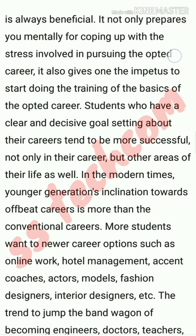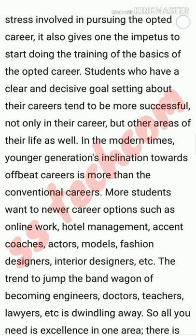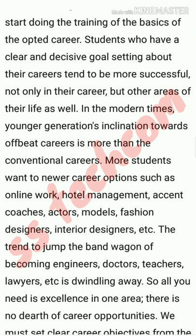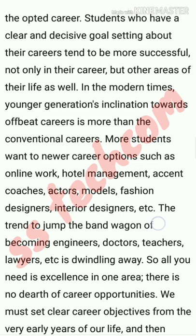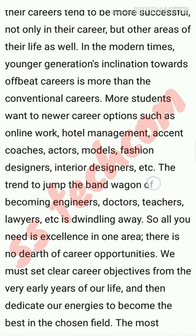The trend to jump on the bandwagon of becoming an engineer, doctor, teacher, or lawyer is dwindling away. All you need is excellence in one area — there is no dearth of career opportunities. We must set clear career objectives from the very early years of our life and then dedicate our energy to become the best in the chosen field.